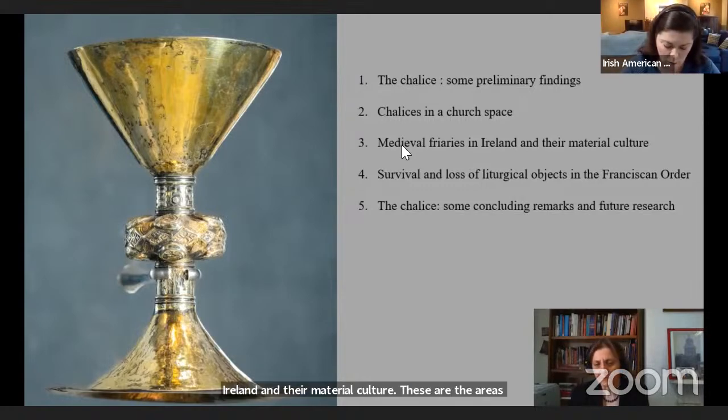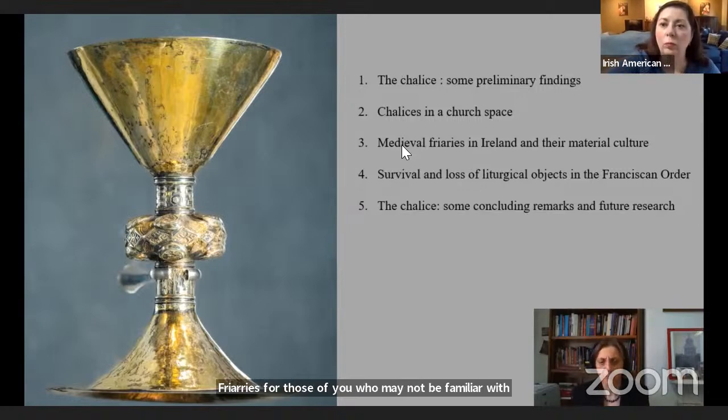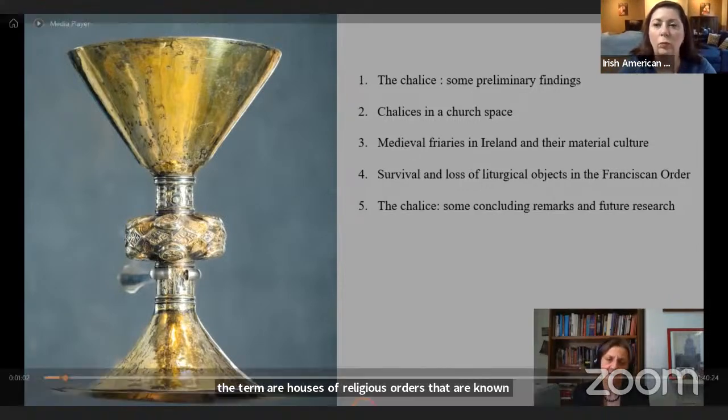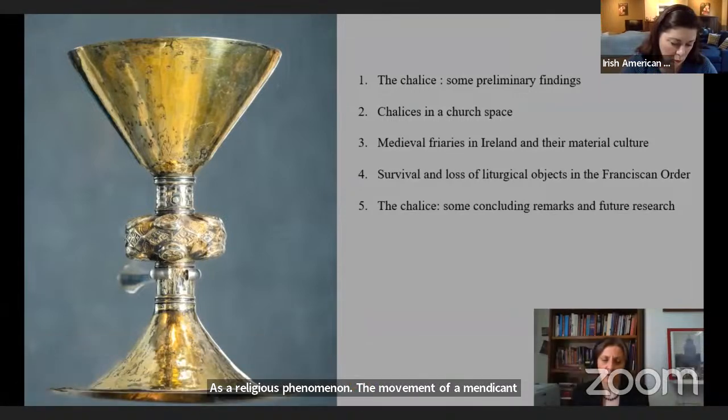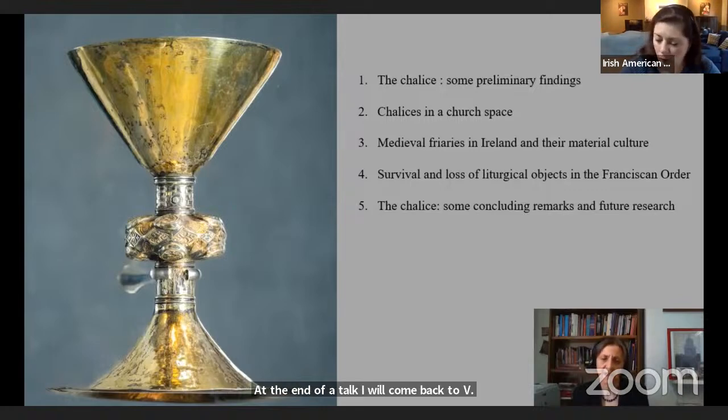Friars are houses of the religious orders known as friars, meaning brothers. As a religious phenomenon, the movement of the mendicant — that is, begging friars — emerged in the early 13th century. I will concentrate on the Franciscan order in Ireland, which will allow a more focused analysis of liturgical objects and the circumstances of their loss and survival. At the end of the talk, I will return to the chalice with concluding remarks and information on the future of the research.